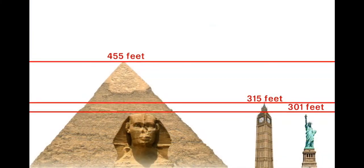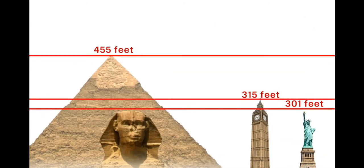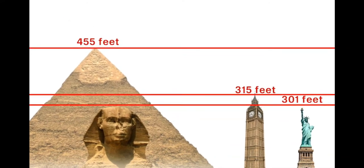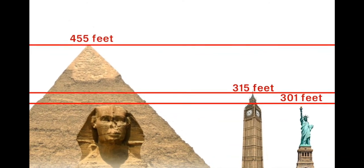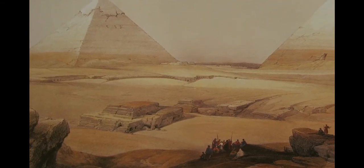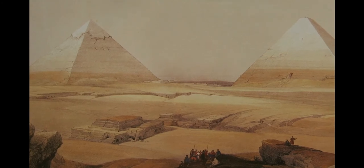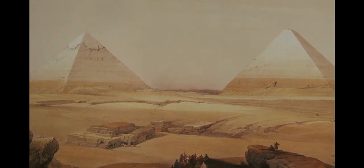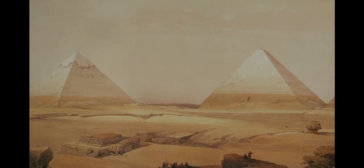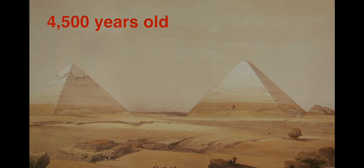At four hundred and fifty-five feet high, Khufu's pyramid — known as the Great Pyramid — is one of the tallest stone buildings on earth. It is also one of the seven ancient wonders of the world. In fact, it's the only one of the seven ancient wonders that is still around today, even though it's the oldest of them all at more than four thousand five hundred years old.